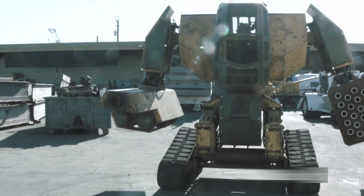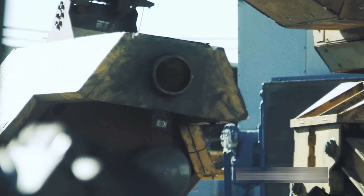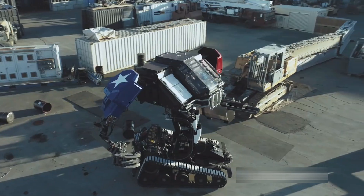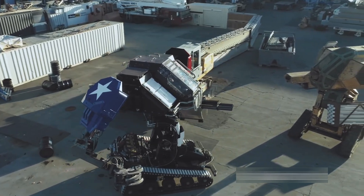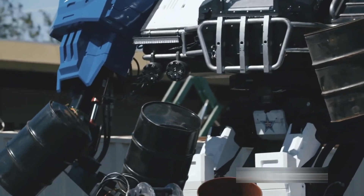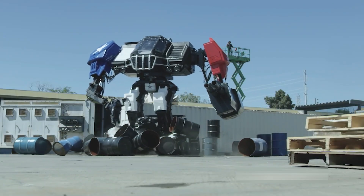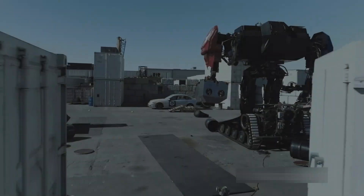Operated by a duo, this robotic titan showcases its skills on obstacle courses with agility and precision. While initially conceived for entertainment, the U.S. military has taken note, hinting at its possible adoption. Eagle Prime, the combat gladiator, represents a formidable fusion of technology and raw power on the battlefield.